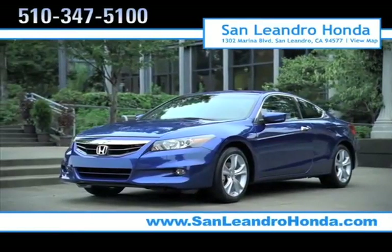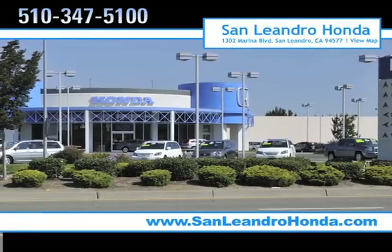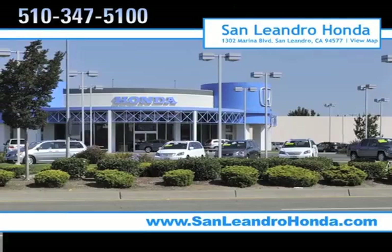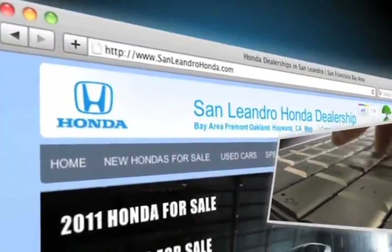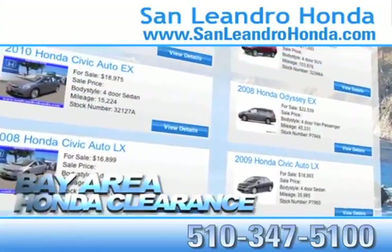There's no better place to buy your next new or used vehicle in the Bay Area than at San Leandro Honda. Visit our virtual dealership at www.SanLeandroHonda.com. While you're there, check out our Bay Area Honda clearance.